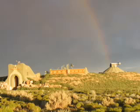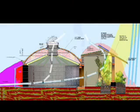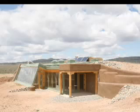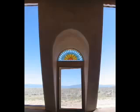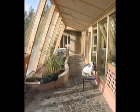In the summer, the sun is high in the sky and enters only into the planters. The naturally cool temperature of the deep earth cools the building. Natural, convection-driven ventilation from underground cooling tubes and operable windows and skylights provide additional cooling. No money or fossil fuel is used for comfort in these homes.